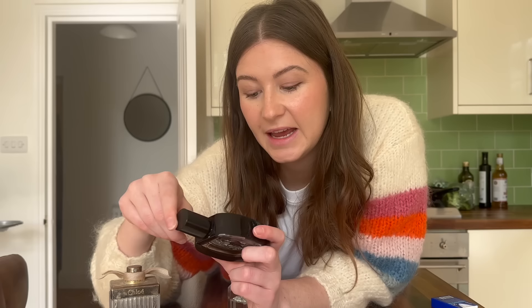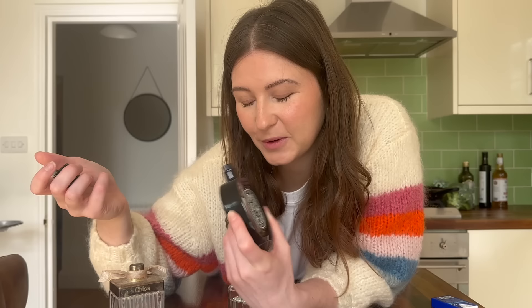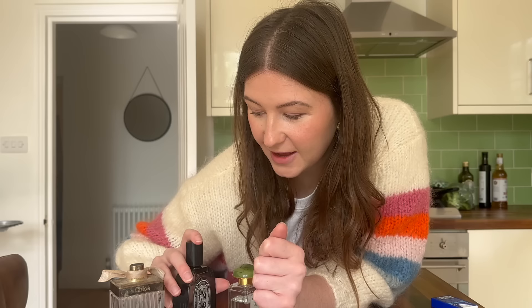And then finally I have my Diptyque Tam Dao perfume — the Diptyque perfumes just smell so expensive and nice. This one is also quite powdery, more similar to the Chloe one. It's kind of powdery but also quite fresh, with a bit of floral. I don't really know how they describe it but it's really, really nice, and this one also lasts really long. I think these darker bottles tend to be the stronger versions.